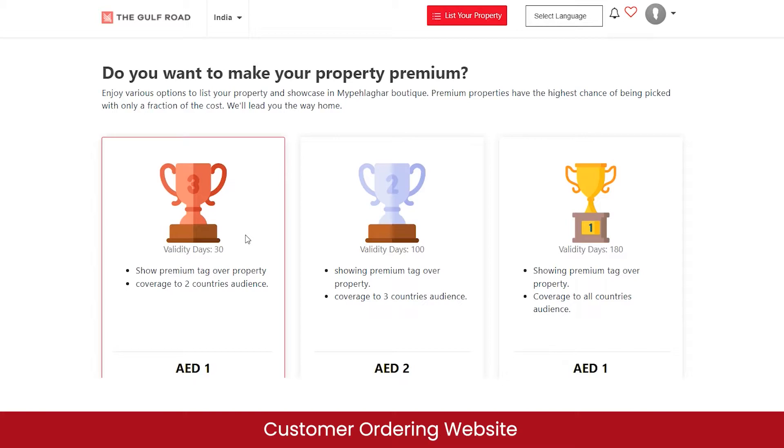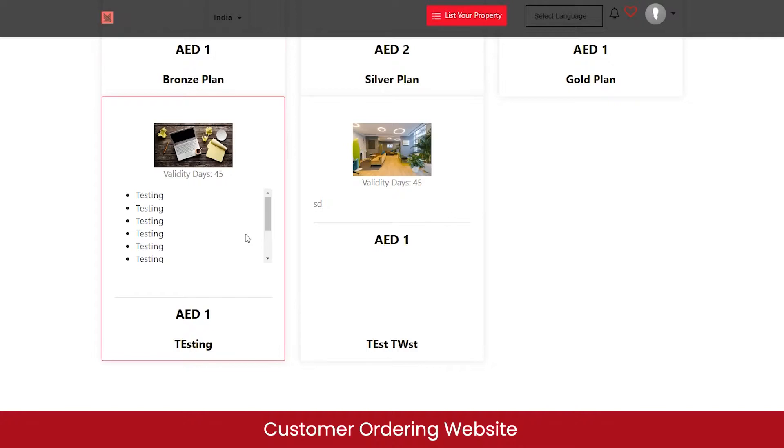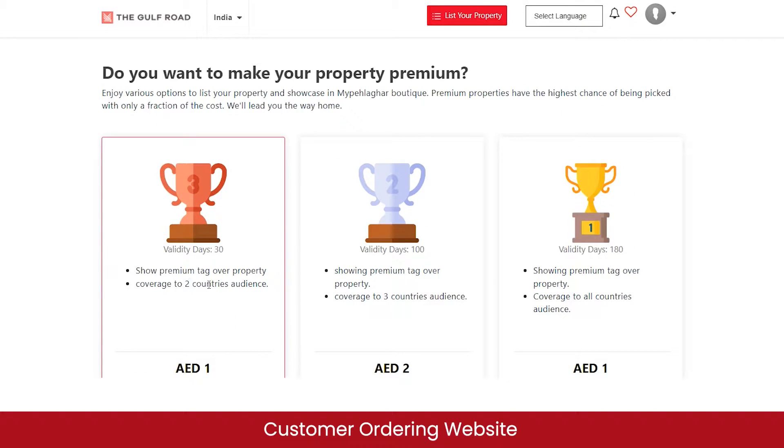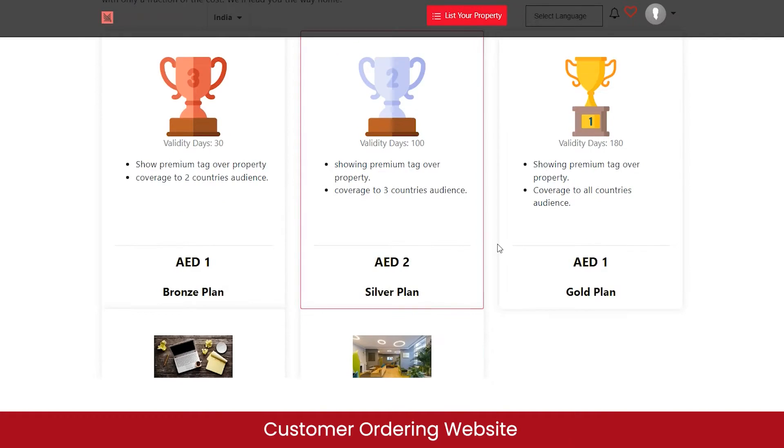You can choose whether to make your property premium by purchasing one of the available premium subscription plans. Different plans offer different benefits, so you can select whichever plan suits your requirements.